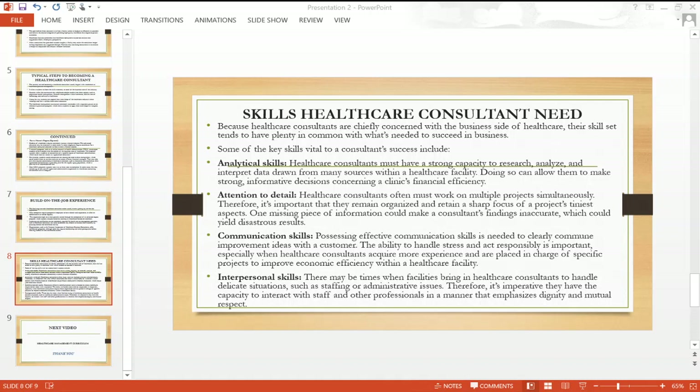Now let's look at the skills healthcare consultants need. Because healthcare consultants are chiefly concerned with the business side of healthcare, their skill set tends to have plenty in common with what's needed to succeed in business. Analytical skills are essential — healthcare consultants must have a strong capacity to research, analyze, and interpret data drawn from many sources within a healthcare facility, allowing them to make strong, informed decisions concerning a clinic's financial efficiency.